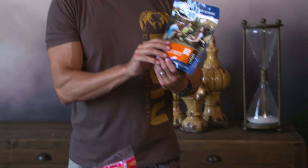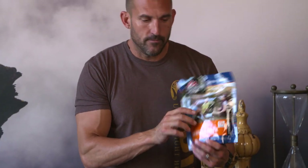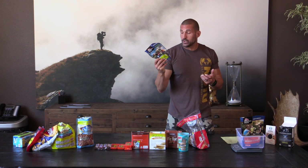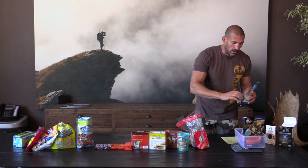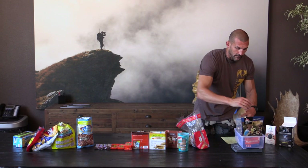I'll bring a Mountain House dinner for every single night, and a breakfast skillet pro pack. I used to eat oatmeal or a breakfast bar, but I found that by taking the time to boil water and eating an actual Mountain House breakfast with eggs — this one has potatoes and some bacon in it — it stays with you a lot longer. You're not getting hungry as soon in the mid-morning, and it lets you eat less throughout the day and feel better.